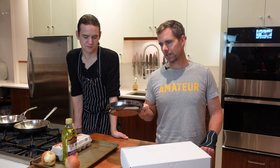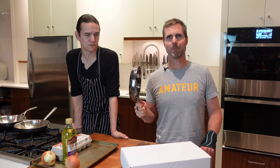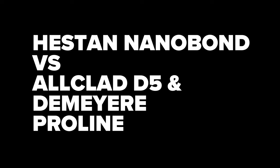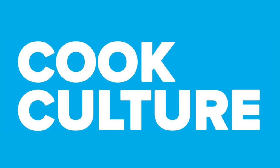Hestan Titanium Cookware. It's being thought of as one of the best cookwares made at the moment. Does titanium make for better cookware? Hi, it's Jed from CookCulture. This is my friend Matt, Chef Matt. He's one of our instructors here at CookCulture.